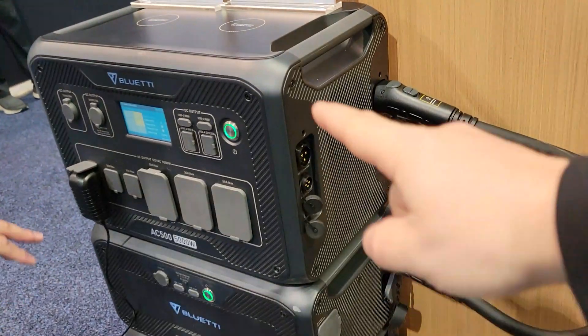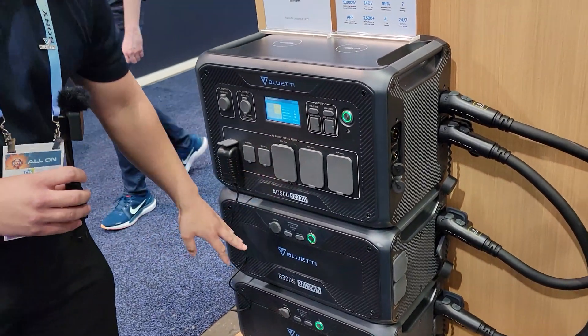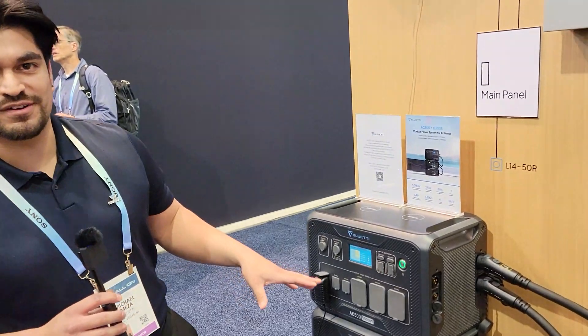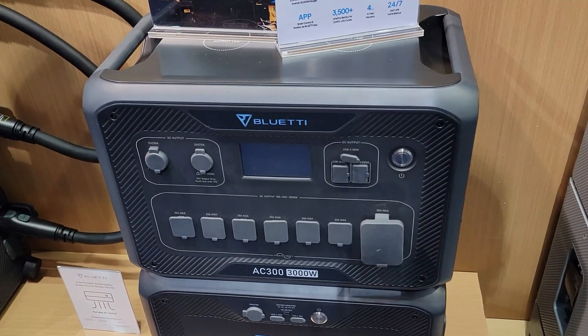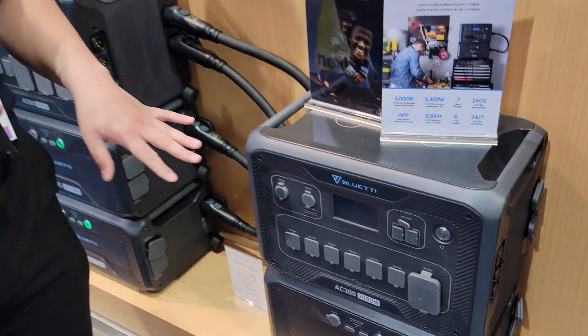And how many can you put in parallel? On the AC500 with B300S batteries, you can do up to six batteries — that's going to be just around 18 kilowatt hours. And the AC300 takes up to four regular B300 batteries, for about 12 kilowatt hours.